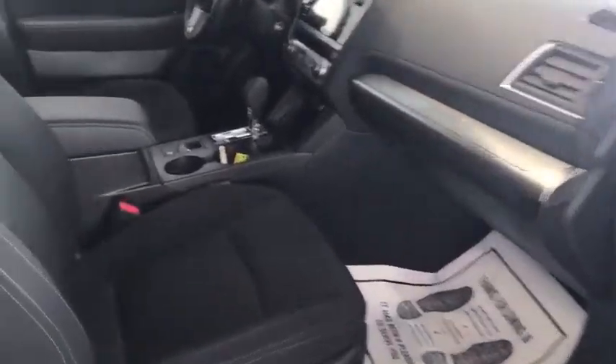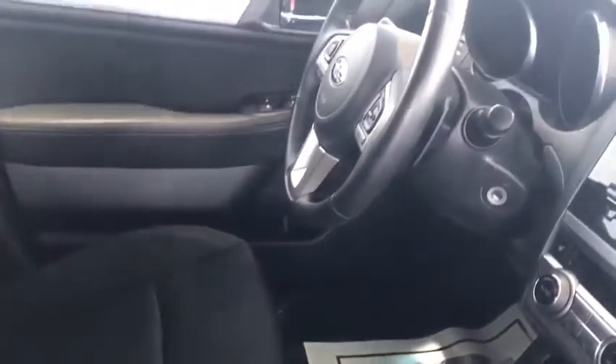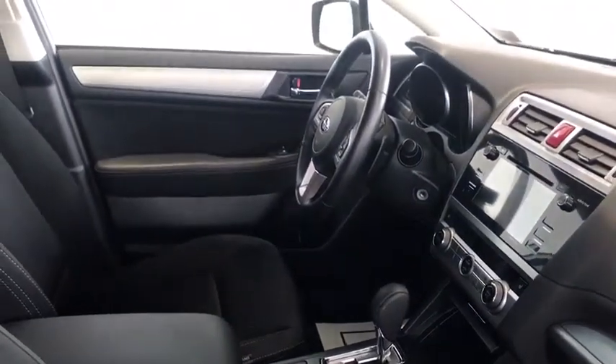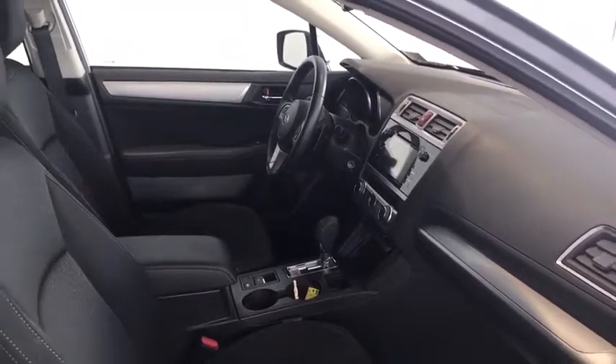Coming along to the front, this is a Legacy so you do have tons of space in this sedan. With black cloth interior, your Android Auto, your Apple CarPlay, and your touchscreen console right here. Your hands-free controls on your steering wheel, along with your paddle shifters as well — a lot of people are a big fan of the paddle shifters.